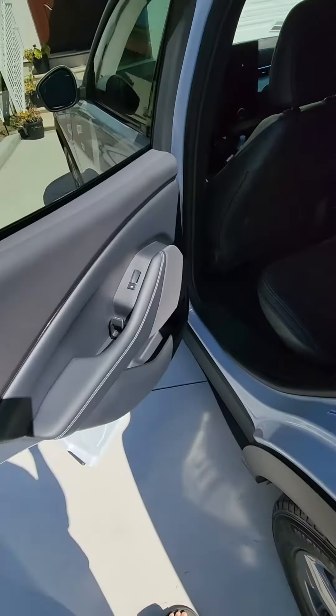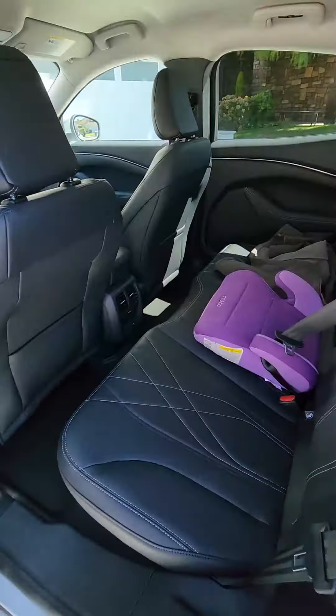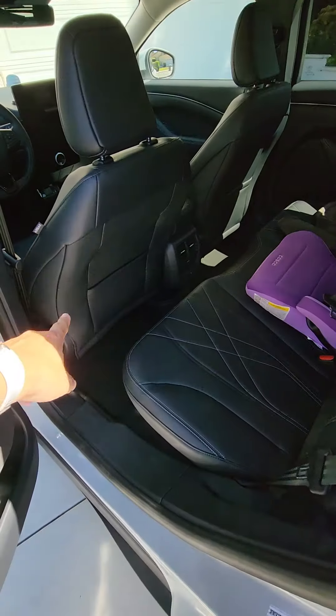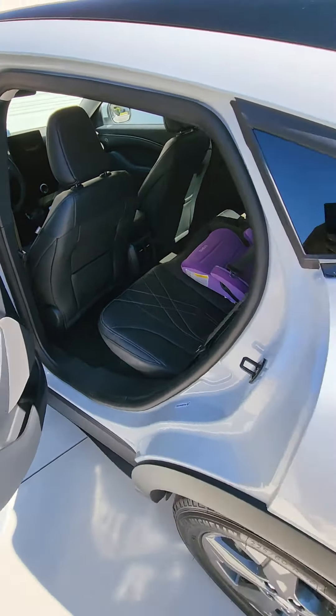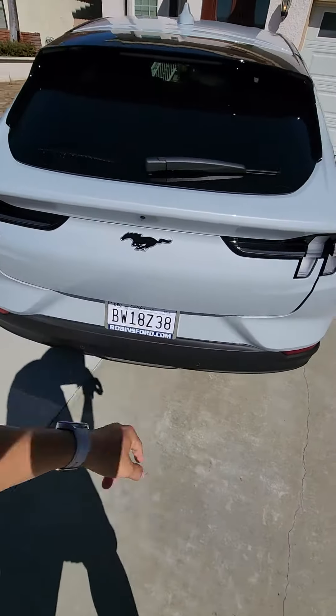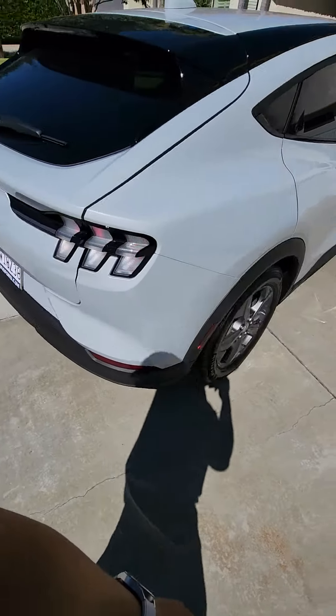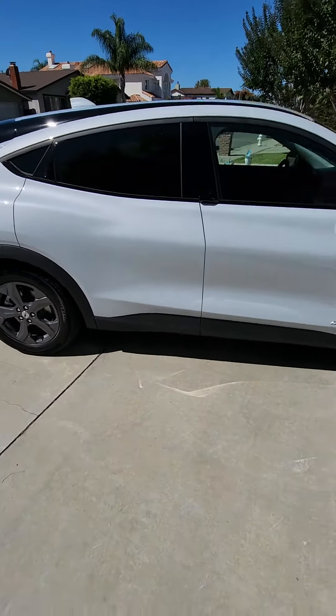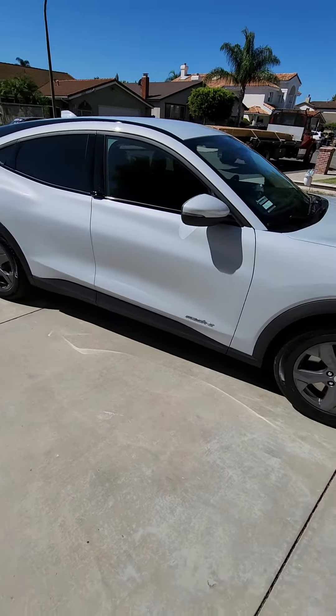It's got these buttons to open up the doors — hopefully they last, that's the one you worry about. The interior looks great, a lot of leg room. I'm 6'1" and you can see how much room I've got there. I'm pretty happy with it so far. These lights are sequential, which is kind of cool too.